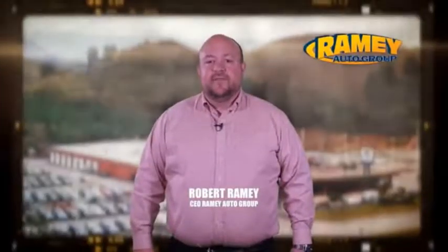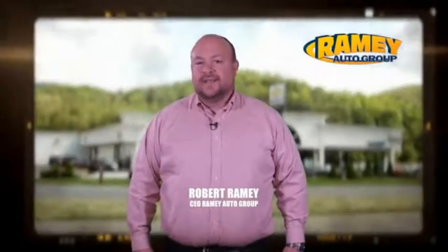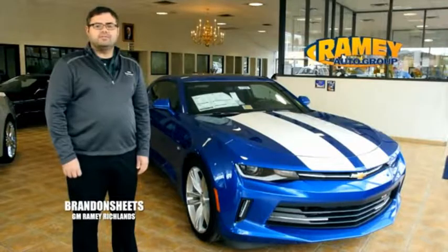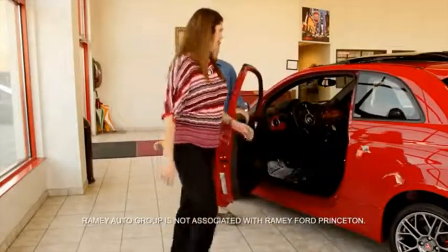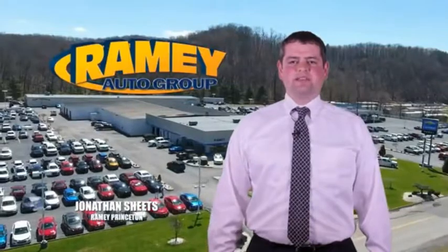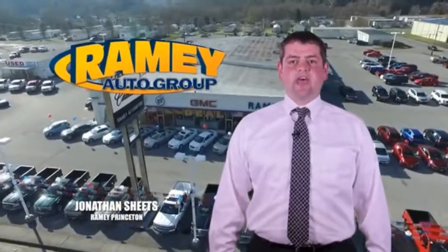Since 1955, the Ramey family of dealerships has created a tradition of honest dealing and great customer service. With every car deal, we gain a family member, and we work hard to keep our customers for generations. From your first car to your retirement, the Ramey family will make sure you're treated fair and taken care of throughout life's journey. Visit our stores at Ramey Row in Princeton, Tazewell, and Richlands, where you can shop 10 different franchises and over 1,000 pre-owned.